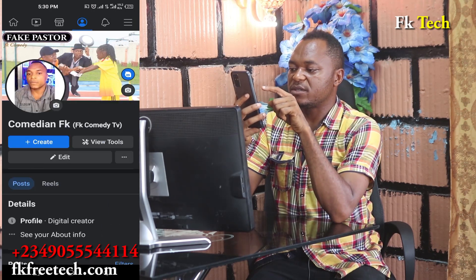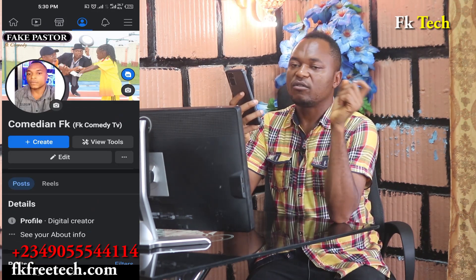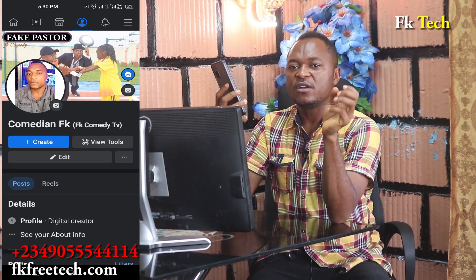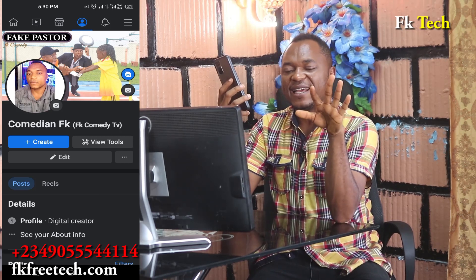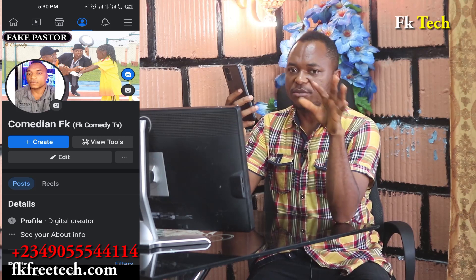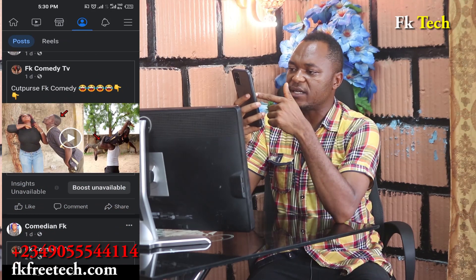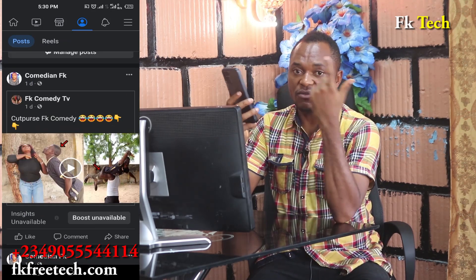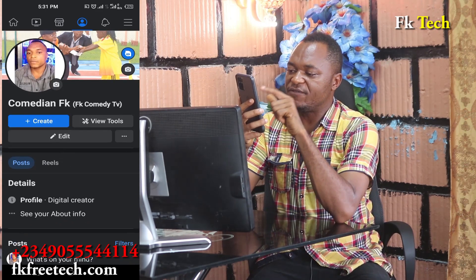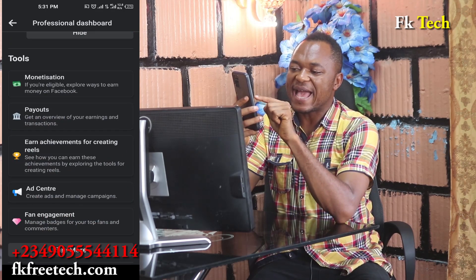You need to get at least 5,000 followers to become eligible, and also five videos. But on my long videos — on my FK Comedy TV page, I do comedy. I can go back to View Tools and check my payout, not monetization — payout.